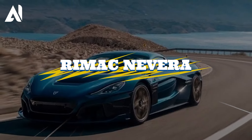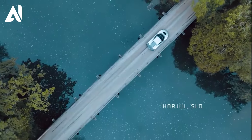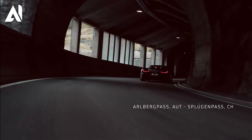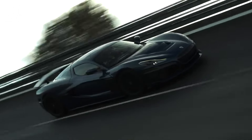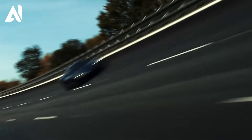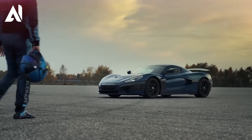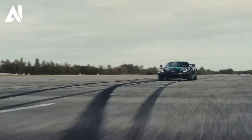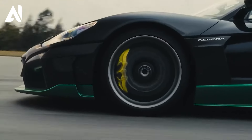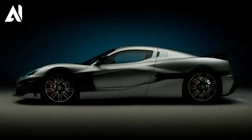Rimac Nevera is an impressive electric hypercar that stands out with its extraordinary speed and performance. With a top speed exceeding 402 kilometers per hour, the Nevera distinguishes itself with its exceptional electric powertrain powered by four electric motors, each powering one wheel. This magnificent machine generates over 1,900 horsepower, with a sleek design that optimizes speed and agility — its aerodynamics minimize friction while maximizing downforce.